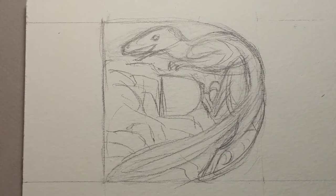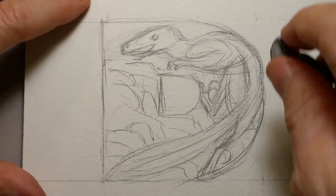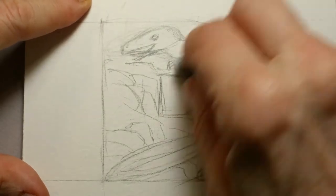Hi, this is Lynn Hunter, L-Y-N-N H-U-N-T-E-R, and today we're going to be drawing a Deinonychus. This is an early Cretaceous dinosaur that was found in Montana, I believe.